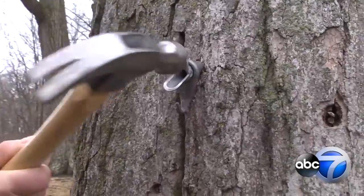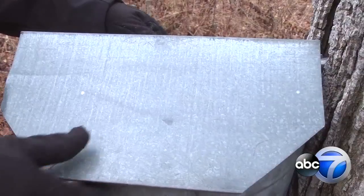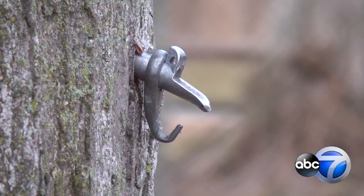Maple syrup hikes run Saturdays and Sundays from March 10th to 25th. They're $6 per person for an experience you can't buy anywhere else. Reporting in Riverwoods, Jesse Kirsch, ABC 7 Eyewitness News.